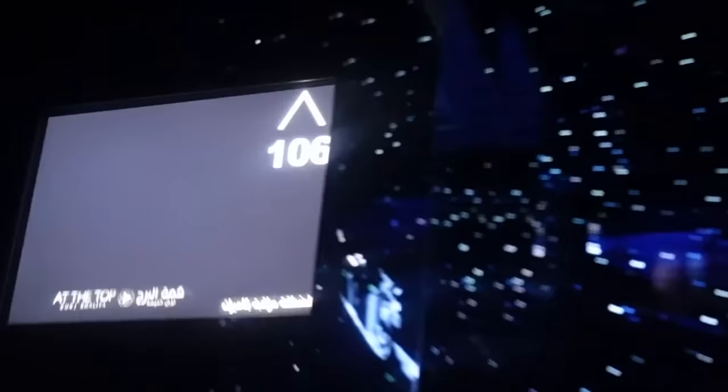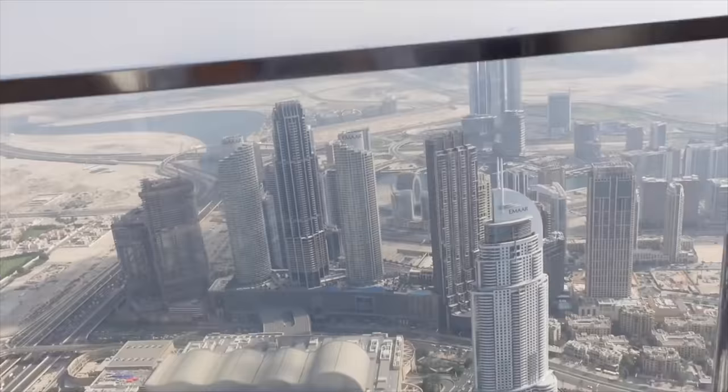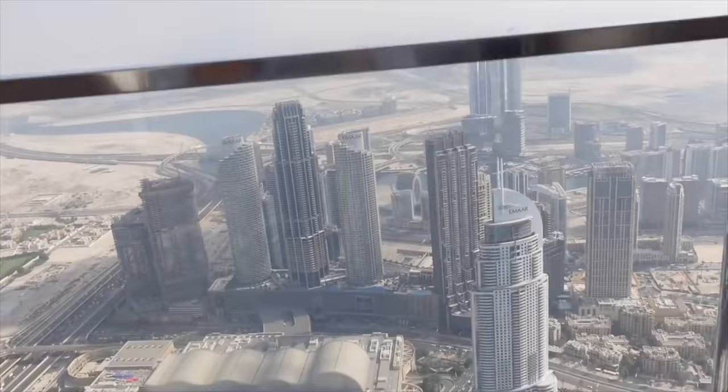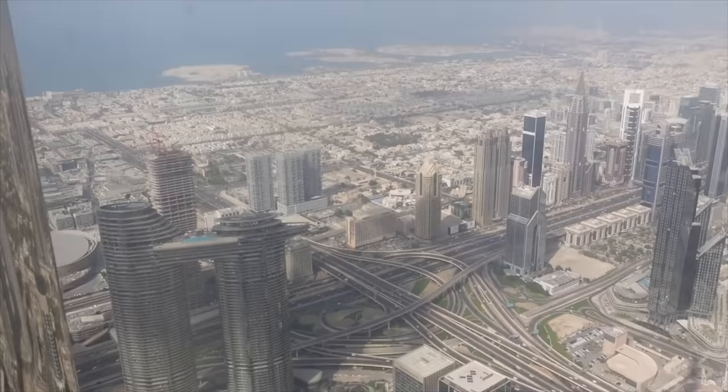Next is the Burj Khalifa. You can go up — it's not exactly the very top, I think it's around level 125. It's one of those things you just have to do — being able to go up the tallest building in the world is pretty amazing. It was quite busy so not my favourite experience personally, but I still think it's a cool thing to do.